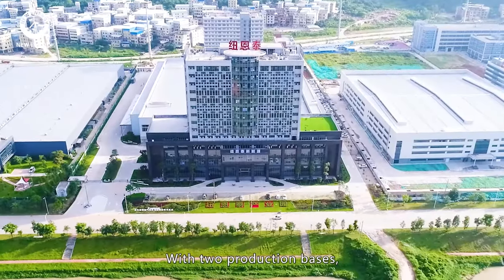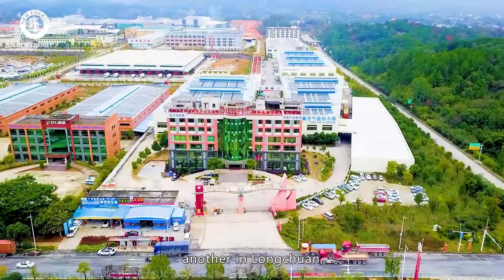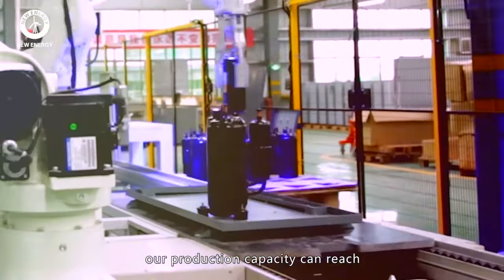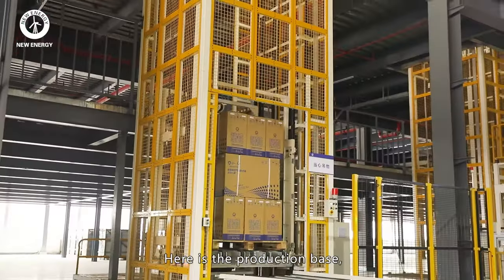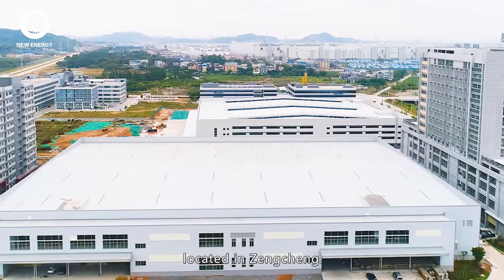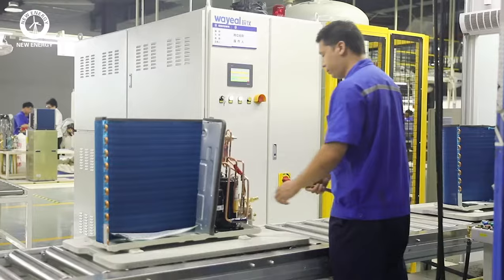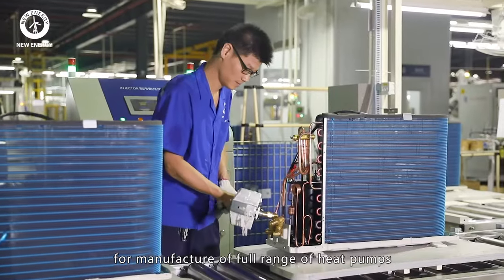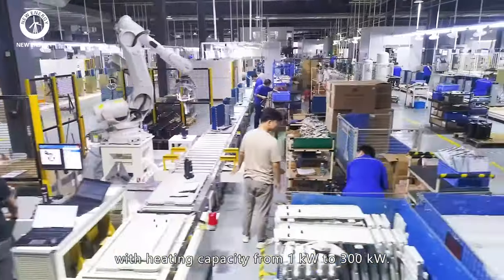With two production bases — one in Zhengcheng and another in Longchuan — totalling 13 production lines, our production capacity can reach 2 million units per year. Here is the production base and headquarters located in Zhengcheng, with five production lines manufacturing a full range of heat pumps with heating capacity from 1kW to 300kW.